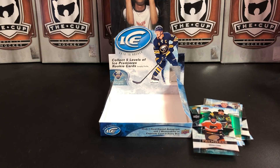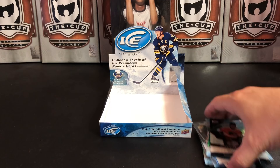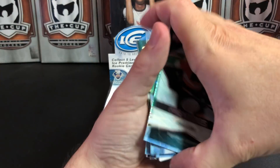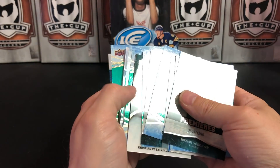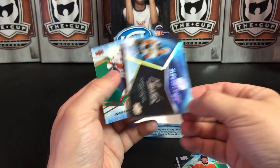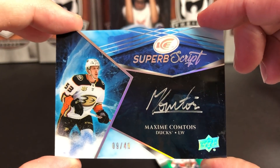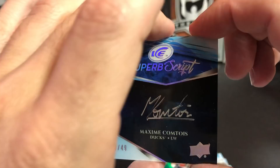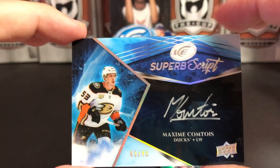So that is our break of 18-19 Upper Deck Ice. We pulled a couple of Ice Premiers rookies, but I think our biggest hit is definitely early on in the break — we pulled this Maxime Comtois superb script, 9 of 49. I like it.